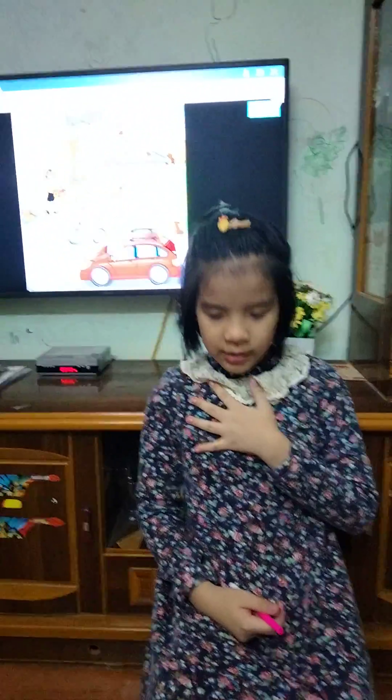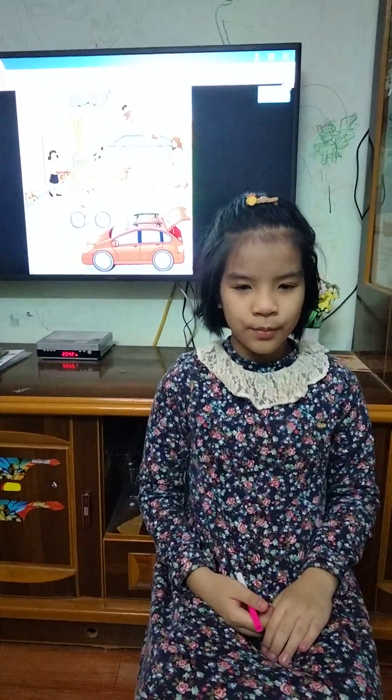Hello everyone, my name is Anna Luna. Today I'm going to tell you about my homework.